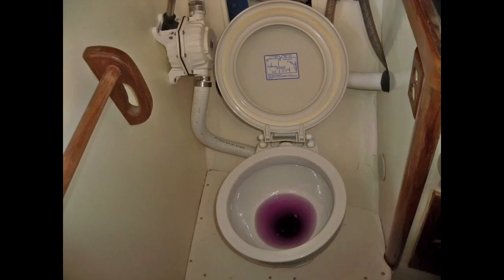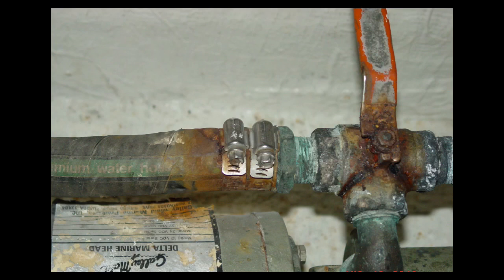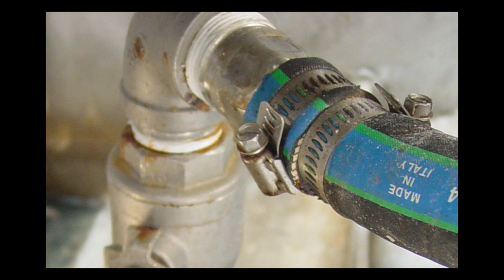Your nose is a key ally in the war against funky head odors; however, your eyes play a big part as well. Start by inspecting each of the hose connections for your system — the toilet bowl, the outlet, the wire valves, the fittings — while looking for stains, rusty hose clamps, and the like. Give each hose clamp a touch of the screwdriver to check for tightness and replace any that are inoperative or otherwise damaged. Inspect the toilet bowl itself for leaks, particularly around the base, and consider rebuilding the toilet as a preventative maintenance measure against future leaks.